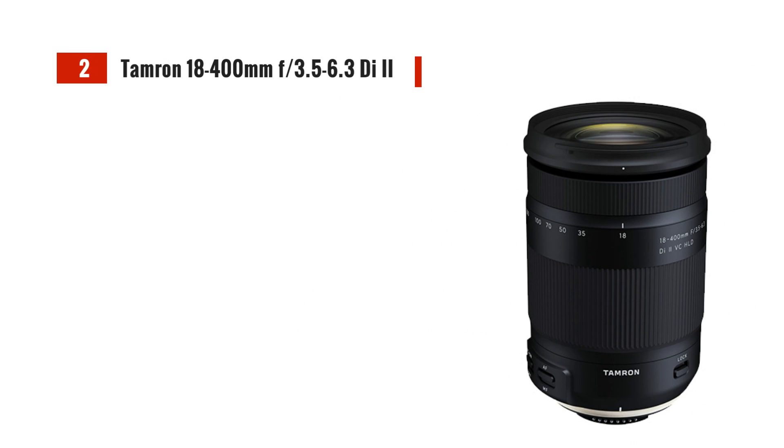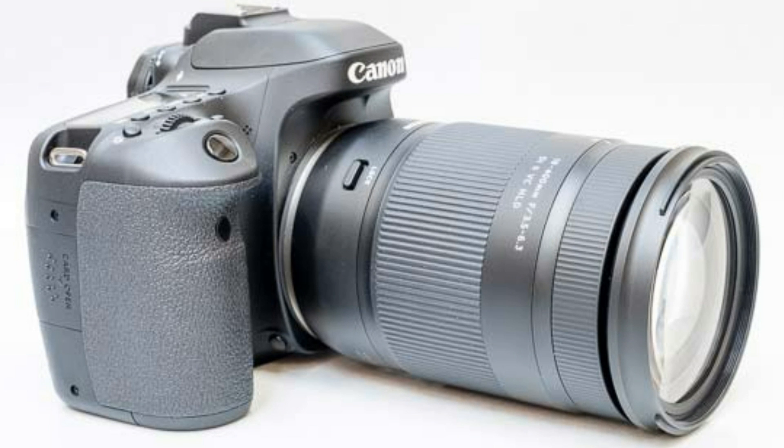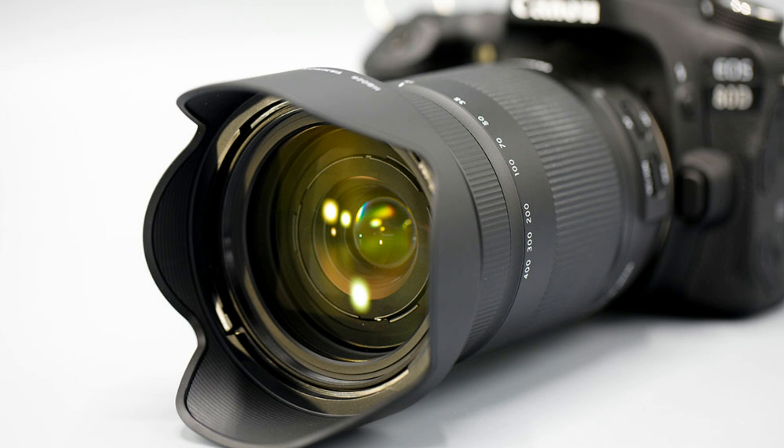Next up, we have the Tamron 18-400mm F3.5-6.3 Di2 VC HLD. This lens boasts an impressive zoom range from 27mm to 600mm, offering incredible flexibility. It's relatively compact and lightweight at 705g, making it a fantastic choice for travel photographers who want to capture distant subjects without changing lenses frequently.